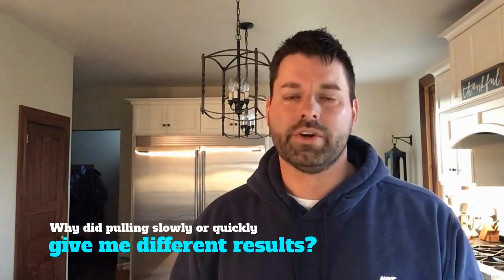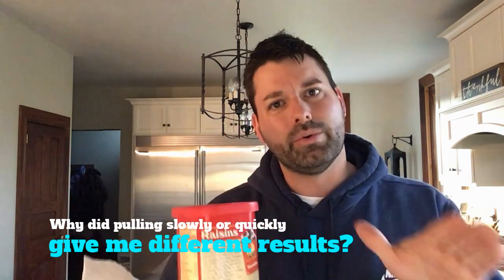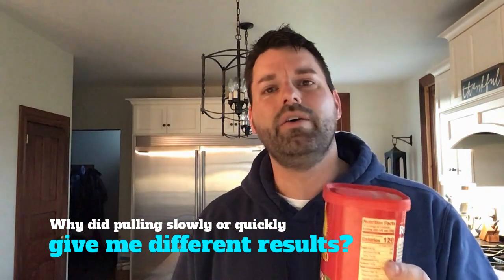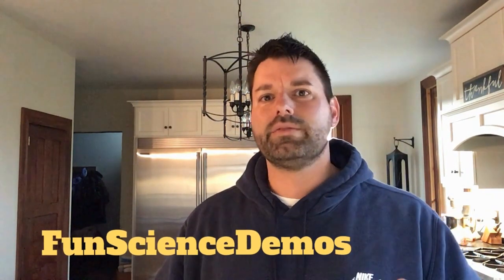The question is why? That's your science scavenger hunt for the day. Why did the raisins stay on top of the paper towel when I pulled it slowly? But when I pulled it quickly, why was I able to pull the paper towel out from underneath the raisins? You may want to hop on our YouTube channel Fun Science Demos and check out some videos that deal with inertia and friction.